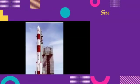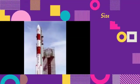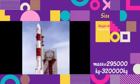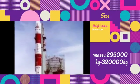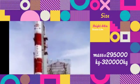The dimensions of this rocket are 44 meters in height and 2.8 meters in diameter. The total mass of this rocket ranges from 2,95,000 kilograms to 3,20,000 kilograms.